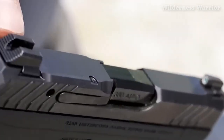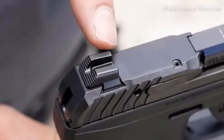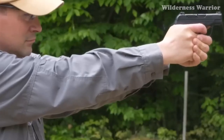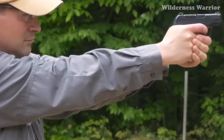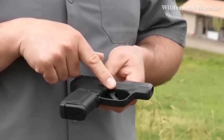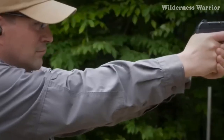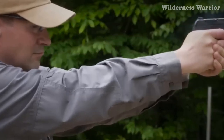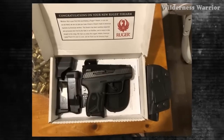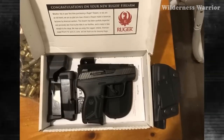With its small size and lightweight design, the Ruger LCP is one of the most easily concealable handguns on the market and is an ideal choice for self-defense. The Ruger LCP provides a great combination of affordability, concealability, and reliability, making it one of the best guns under $300. Whether you're looking for a small handgun for concealed carry or a reliable self-defense weapon, the Ruger LCP is an excellent choice.